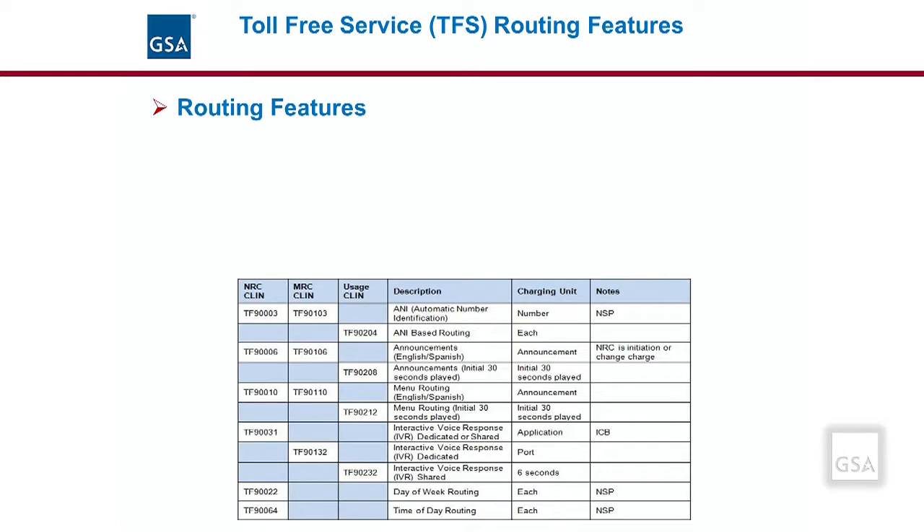There are a number of routing features available with toll-free service. ANI-based routing is a feature that routes a call based on the number from which the call is made. For example, a call from a Texas area code can be routed to an agency's Texas location, and a call from the Washington, D.C. area can be routed to an agency's D.C. location.